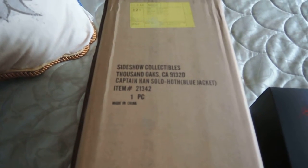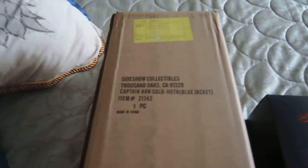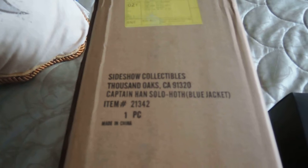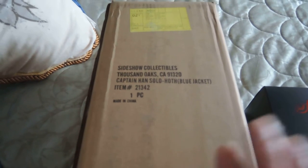Hi guys, just a quick update. I was in the middle of doing this video when FedEx rocked up, so two super late additions to the video — Captain Han Solo huff jacket. Blue, hurrah!